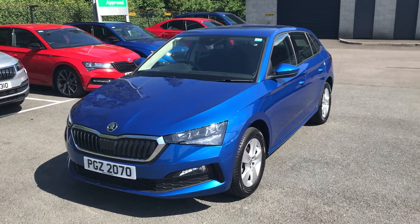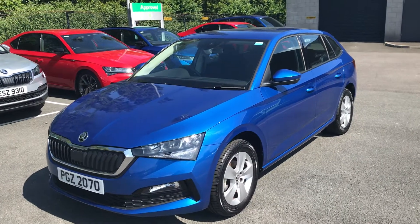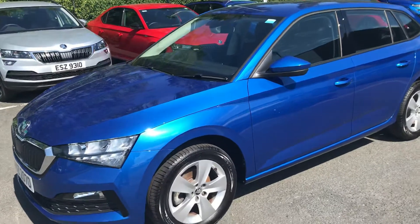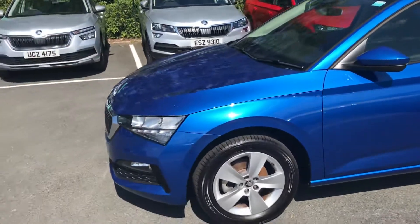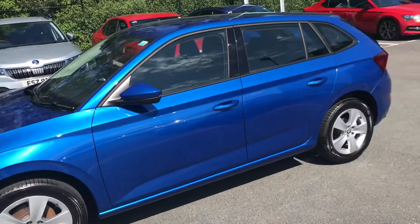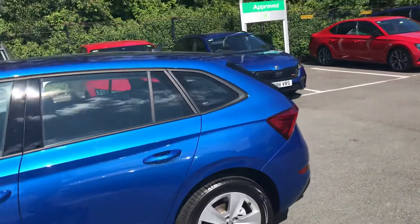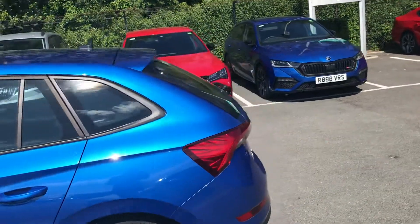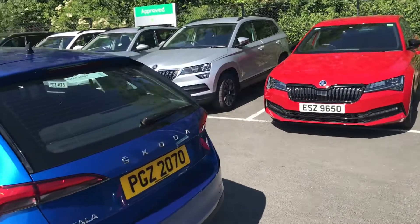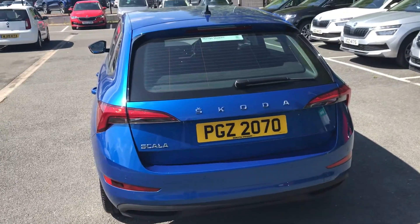Good morning folks, I'd just like to present to you this Skoda Scala. This car is finished in Race Blue Metallic. It's a December 2019 car and has just over 1,000 miles on the clock. Supplied and serviced by ourselves for you, this car is fantastic value for money.